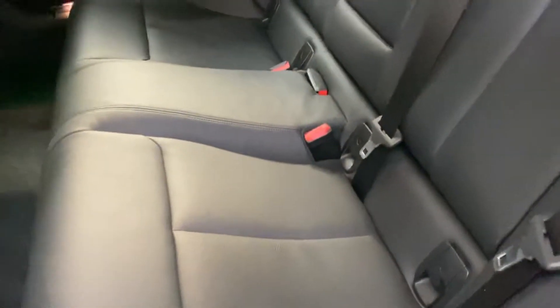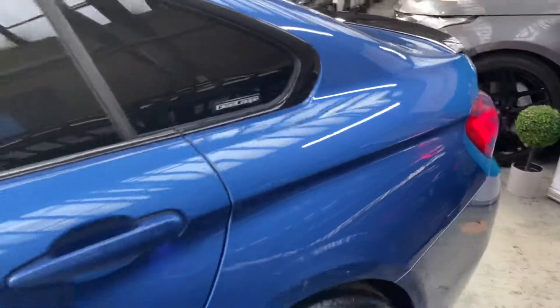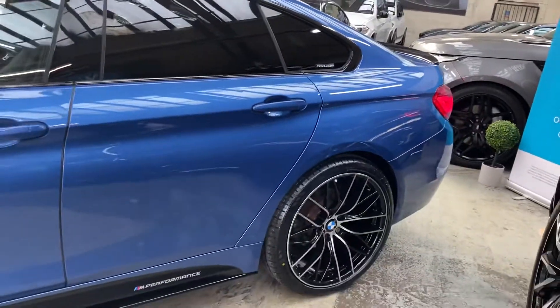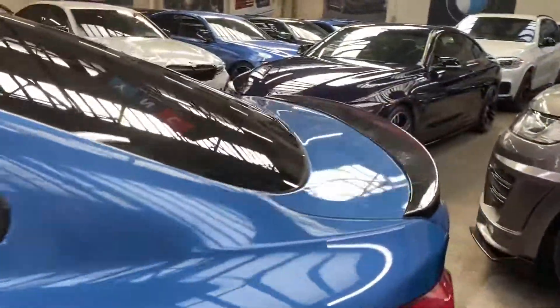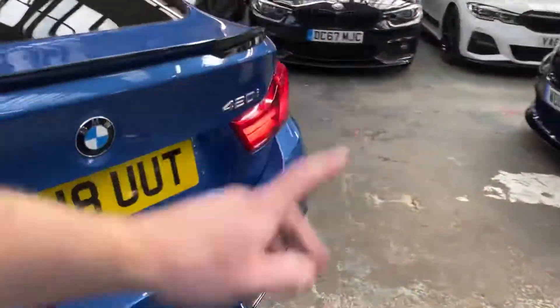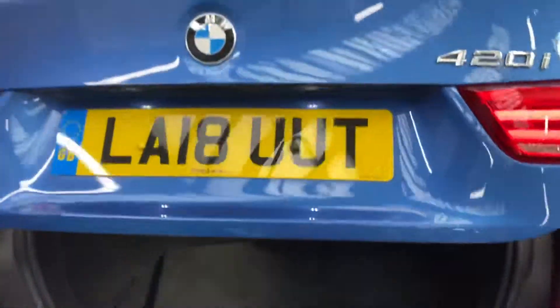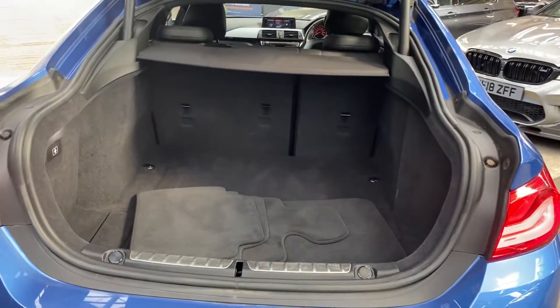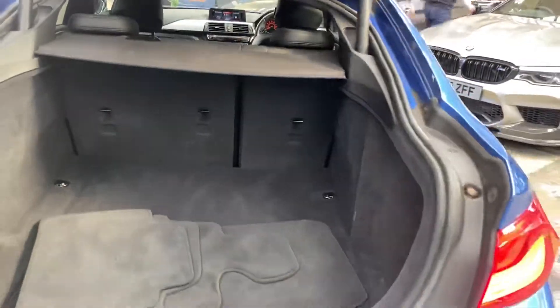We've got a full three-seat isofix rear bench with plenty of space in here, even when you are using that third middle seat. When you're not, you've got a center folding armrest. As we come around towards the back, you'll see the big difference of those 20-inch alloys. We've got a gloss black rear boot spoiler, matching rear diffuser, front and rear parking sensors, and the tailgate is electric — both opening and closing.